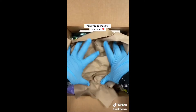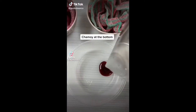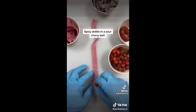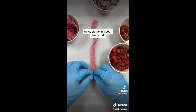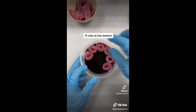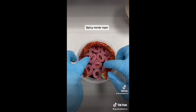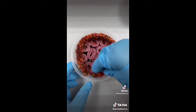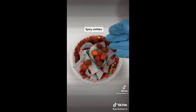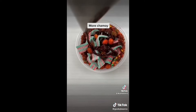This new container was created by one of the ladies at Gooby, and it has chamoy at the bottom of the container. She then wanted to wrap a spicy Skittle in a sour cherry belt, and it took 11 of those rolls to fill up the bottom of the container. She then added a spicy nerd's rope and a few more of the spicy sour Skittles, along with some sour strawberry apple belts and some more spicy sour Skittles, and she topped it off with some Gooby Chamoy.